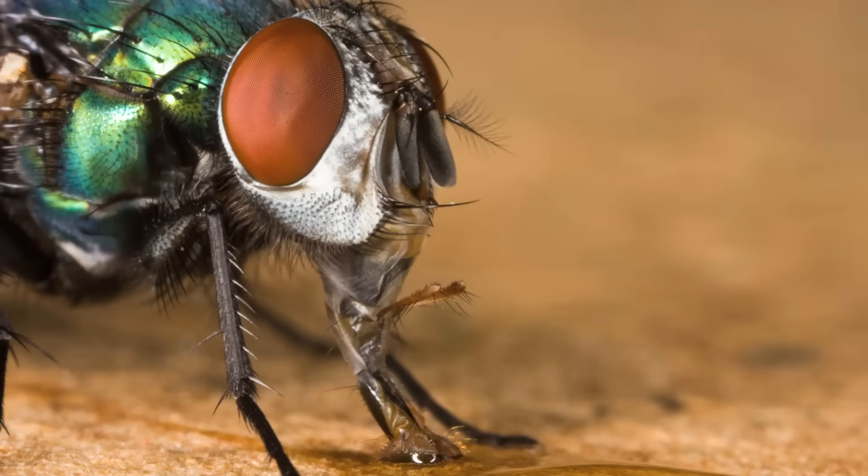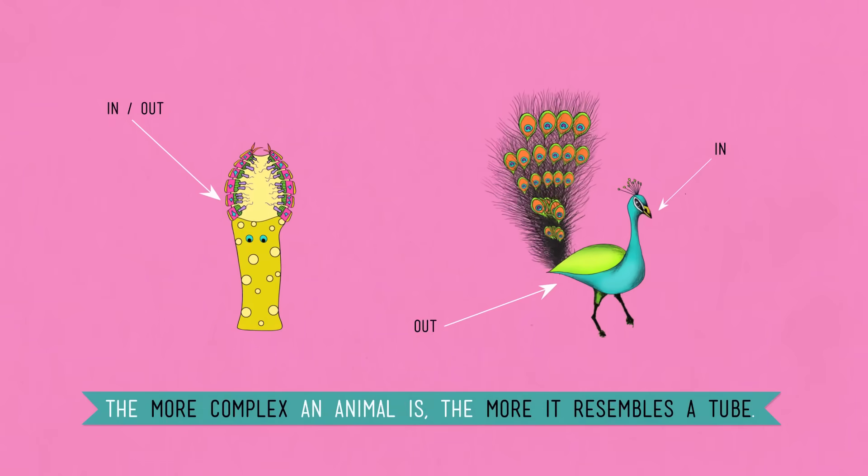For instance, a housefly eats mostly liquid or very finely granulated food. But before it does that, it's gotta puke its digestive juices all over its lunch and then let them digest it for a while before it sucks it up into its mouth. If we did it like that, first dates would be less common. Most vertebrates put food in one end of the tube and our digestive system processes it and then gets rid of the waste out the other end. The beauty of it is that this whole process is run by our autonomic nervous system, so we don't have to think about it until maybe the very last step when we're in traffic and just had two cups of coffee and a bran muffin.